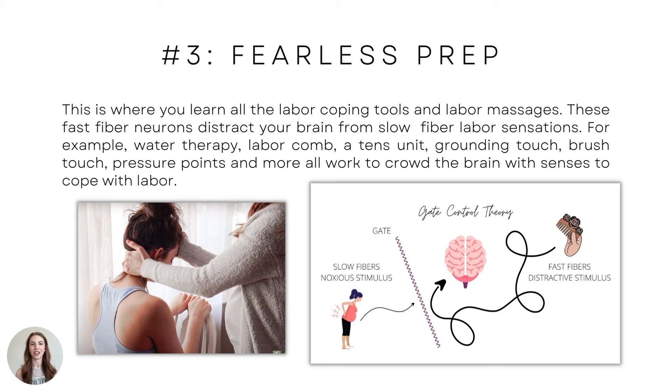This is also where you learn all the labor coping tools and labor massages your birth partner can do. Fast fiber neurons distract your brain from slow fiber labor sensations. For example: water therapy, a labor comb, a TENS unit, grounding touch, brush touch. There are certain massages that can give you energy and boost labor-inducing hormones. They're playing with the gate control of pain theory — pressure points and more — all work to crowd the brain with senses to cope with labor.